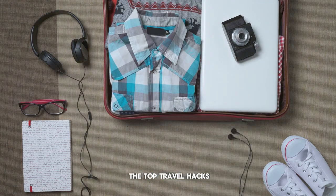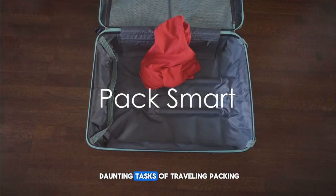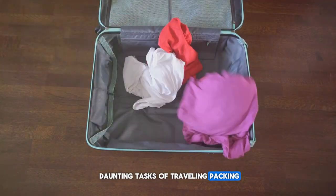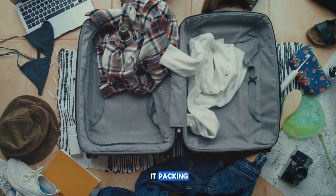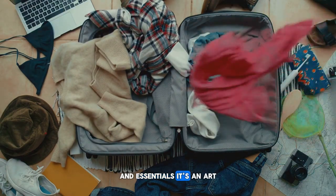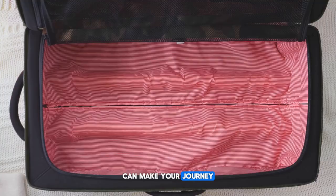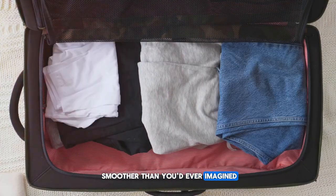Stay tuned as we dive into the top travel hacks that will revolutionize the way you travel. Our first hack revolves around one of the most daunting tasks of traveling: packing. Packing is not just about stuffing your bag with clothes and essentials. It's an art, a science that, when done right, can make your journey smoother than you'd ever imagined.